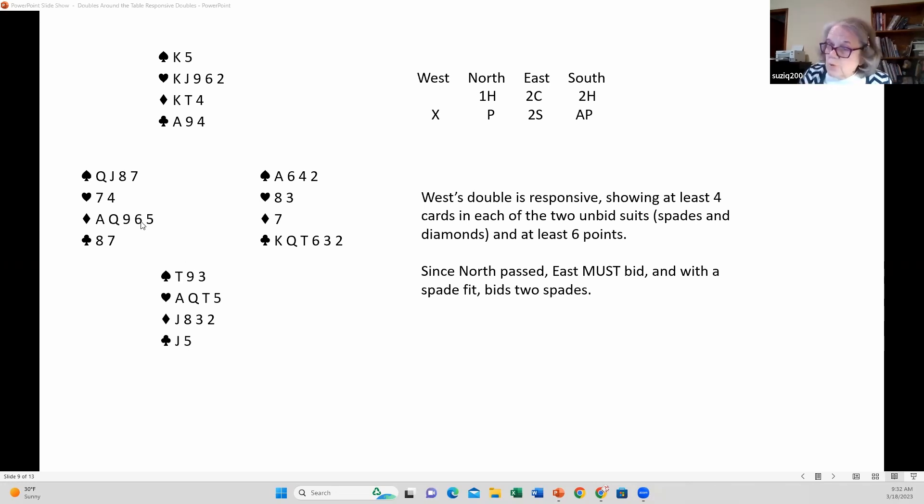See how the responsive double works to get both of these suits into the auction. Otherwise, West would never be able to get both those suits in the auction.